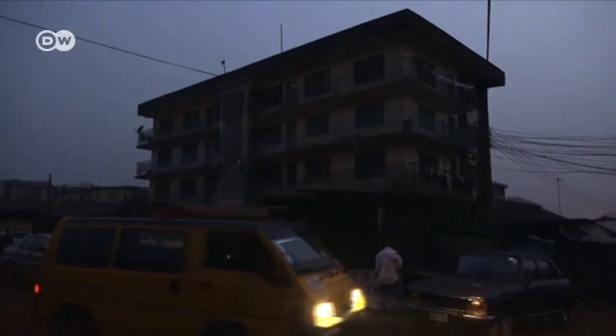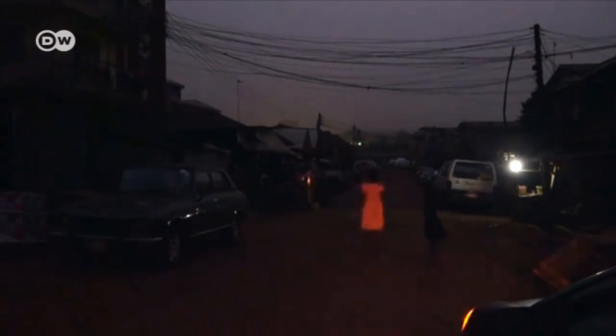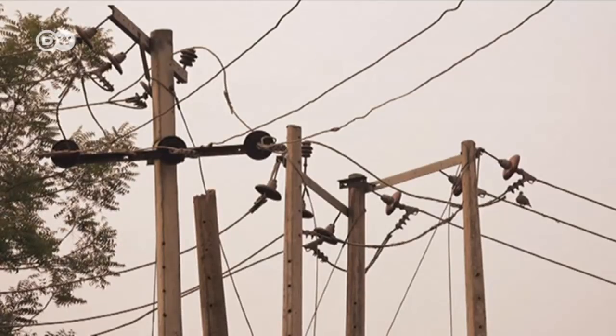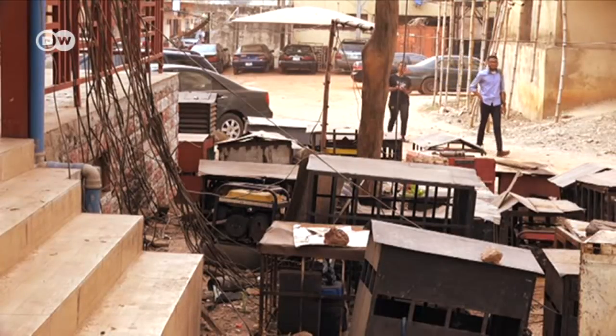When night falls in southeast Nigeria, light is a scarce resource. Many homes here are connected to the public grid, but electricity is expensive and power outages are common. That has often meant turning to diesel generators as a backup solution.